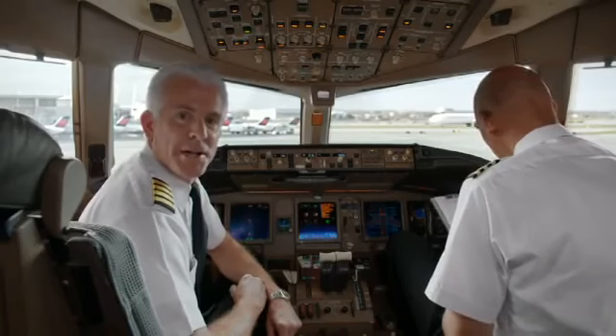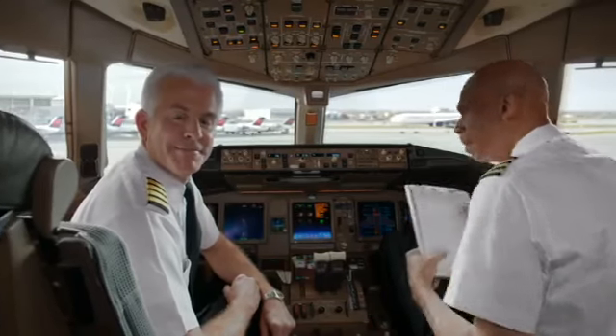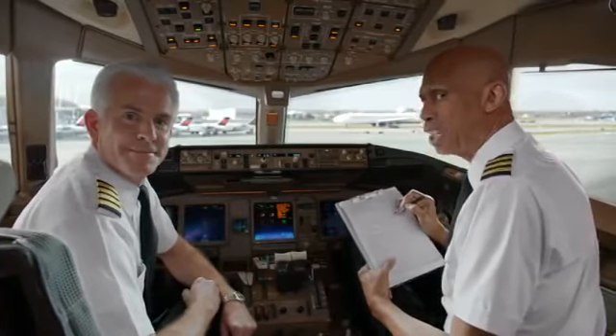On behalf of everyone at Delta Airlines, we want to thank you for paying attention. Please relax and enjoy your flight.